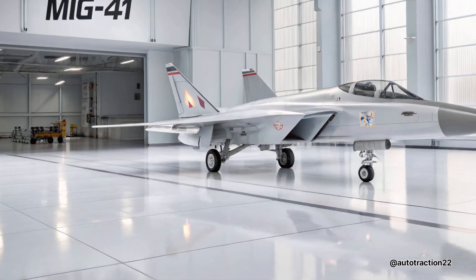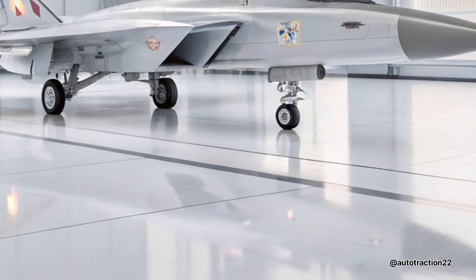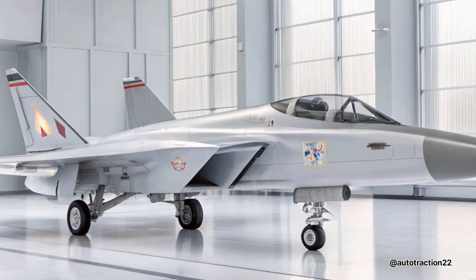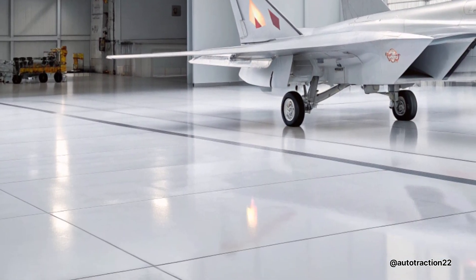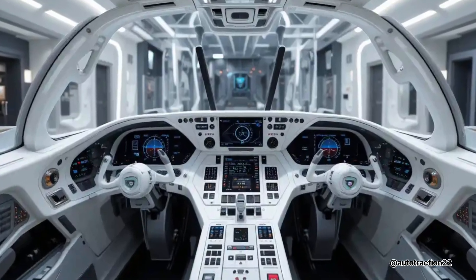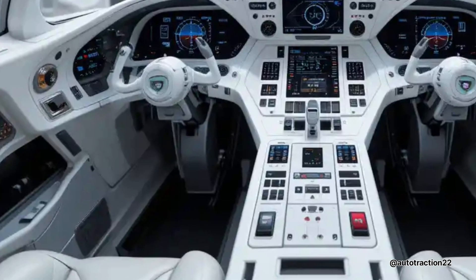The F-41 is powered by twin thrust-vectoring turbofan engines that allow extreme agility during close-range dogfights and evasive maneuvers. The aircraft is capable of reaching speeds exceeding Mach 2.3, with a supercruise capability that allows it to maintain supersonic speeds without afterburners — critical for stealth and fuel efficiency in extended missions.